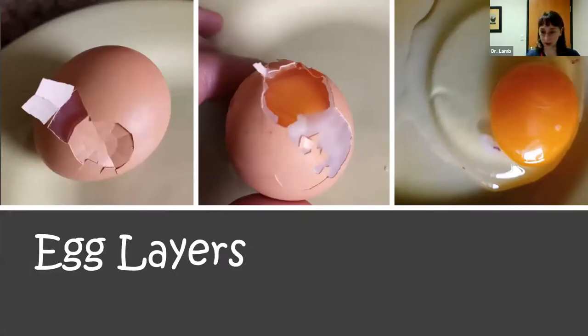Looking at an image of egg layers: the outermost layer is the calcified shell. Under that is the shell membrane. Then albumin — actually multiple layers of thick and thin albumin. Then the yolk, which is the ovum. And the chalazae visible on the sides, formed in the infundibulum.